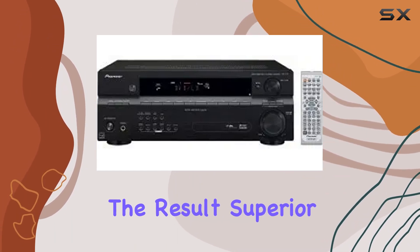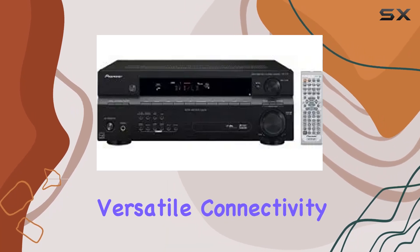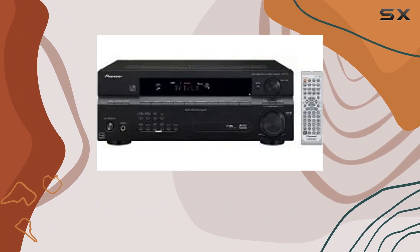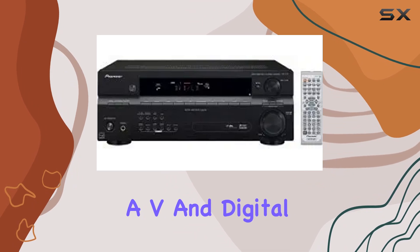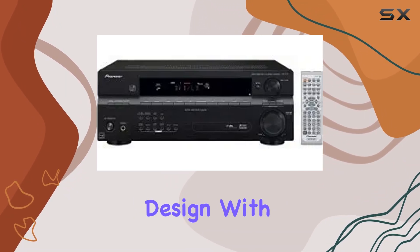Whether you're connecting a cable TV box, a gaming console, or a DVD recorder, this receiver has you covered with multiple AV and digital inputs, giving you flexibility and options.